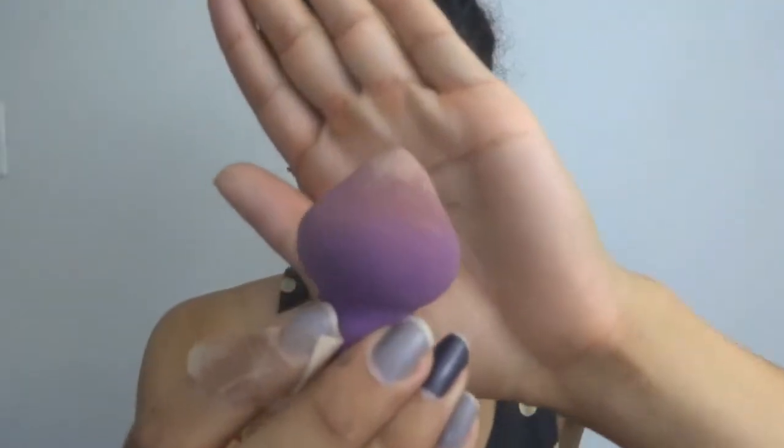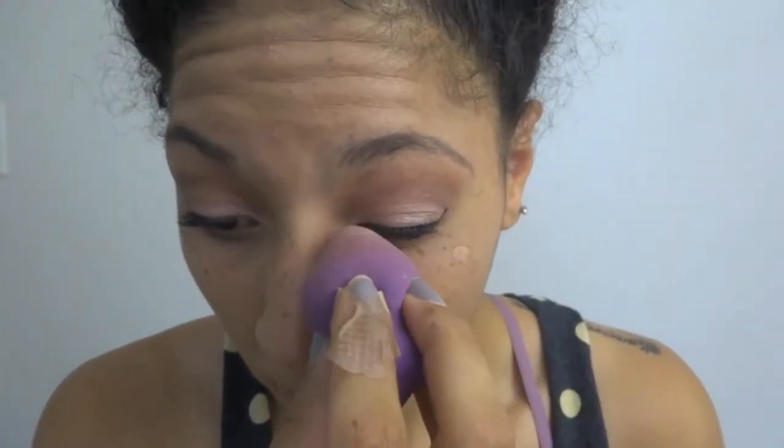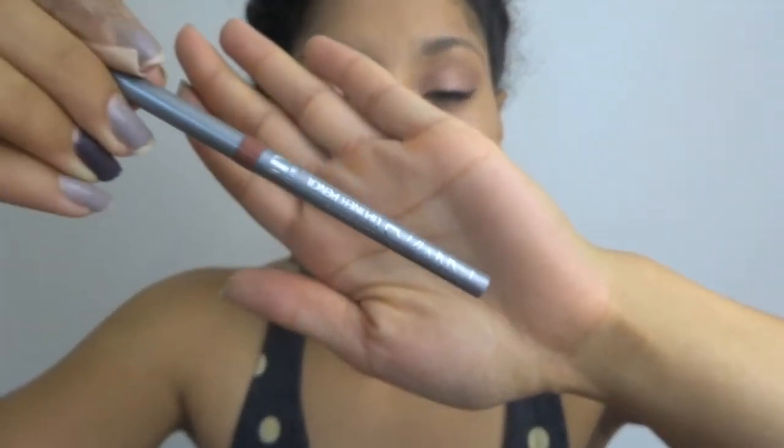On to my favorite part — highlighting and giving myself a natural glow. And if you know me, I gotta have a bold lip. So I'm going to line with this Naughty Nude shade by NYC, then I'm going to apply this beautiful plum color.